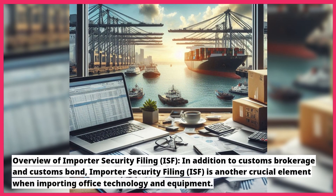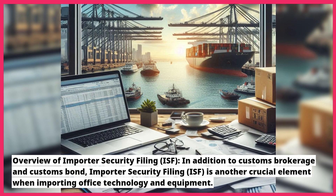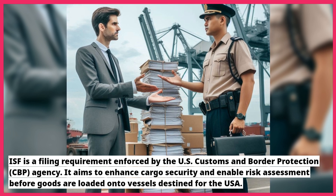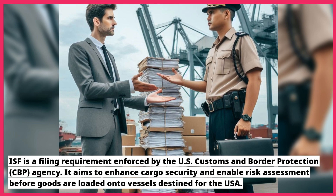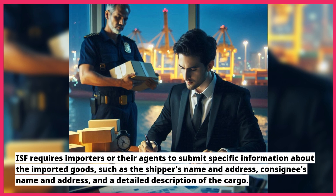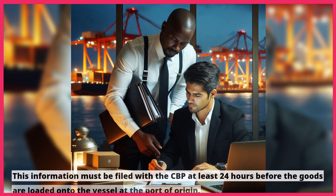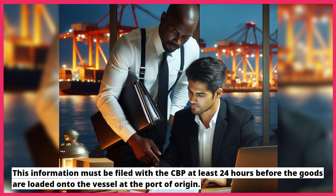In addition to customs brokerage and customs bond, importer security filing (ISF) is another crucial element when importing office technology and equipment. ISF is a filing requirement enforced by the U.S. Customs and Border Protection (CBP) agency. It aims to enhance cargo security and enable risk assessment before goods are loaded onto vessels destined for the USA. ISF requires importers or their agents to submit specific information about the imported goods, such as the shipper's name and address, consignee's name and address, and a detailed description of the cargo. This information must be filed with the CBP at least 24 hours before the goods are loaded onto the vessel at the port of origin.